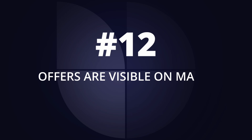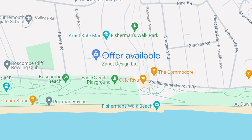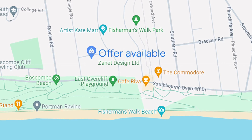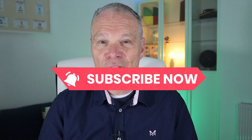Number 12 is that offers are powerful because they actually show up on Maps. Most people don't realize that when you do a search on Maps for a business, businesses that have offers will come up with 'offer available' shown. So if you haven't done an offer for a few months, why not add one? They normally last for a few months and will give you even more visibility on Google Maps.